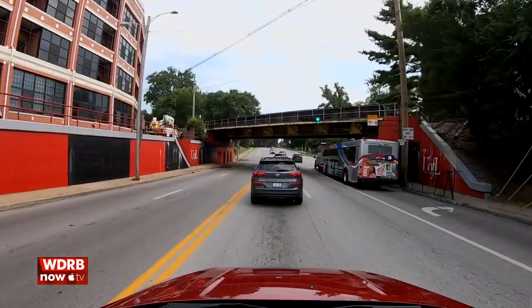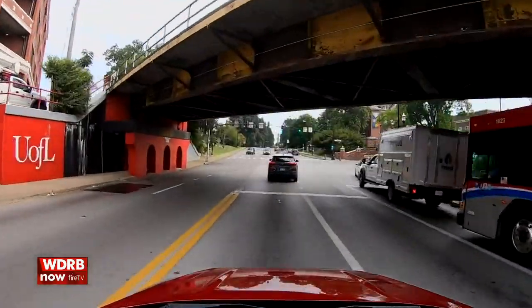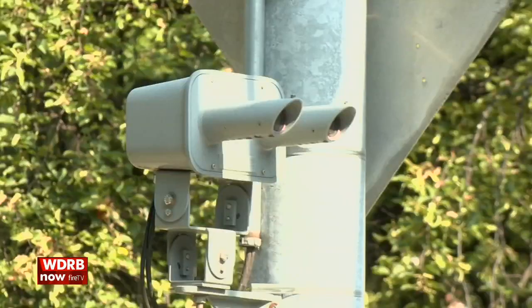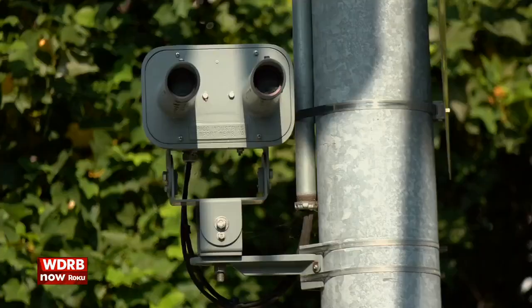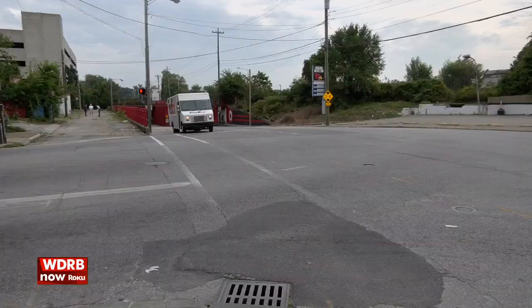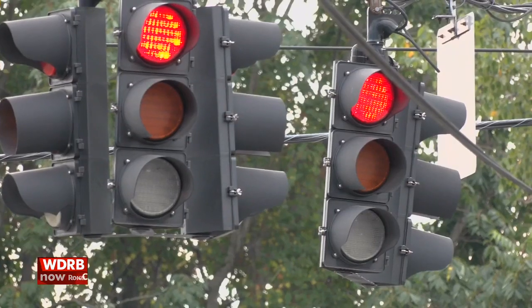But now, KYTC will add one of those warning systems on the Winkler side, approaching the University of Louisville campus. It's actually two sets of beams that go across the road about 250 feet in advance of the sign. Break the beams, the lights start going off to warn drivers. They're placed such that when drivers get the message, they can turn on the streets they reach. When a vehicle is detected over height, it actually puts an all-way stop on the signal.